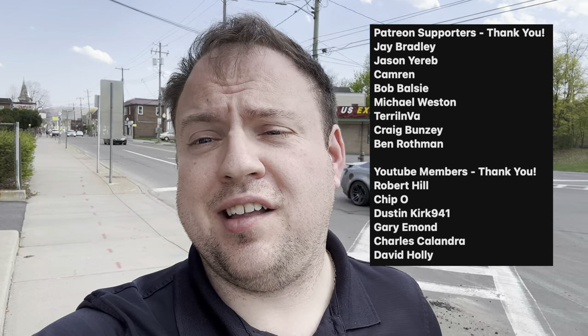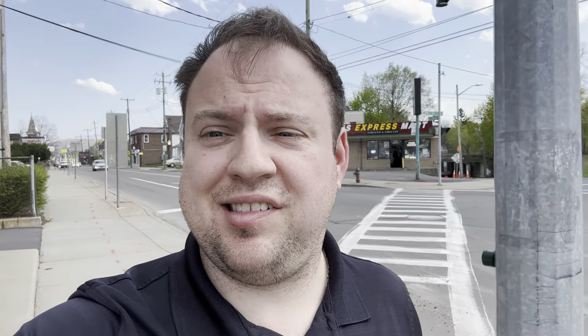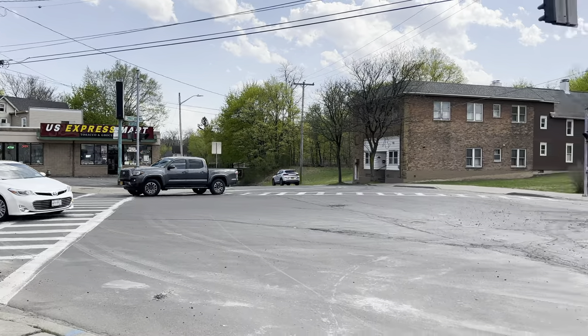Before we get started, thank you to all the Patreon supporters, and click subscribe down below so you don't miss future updates.